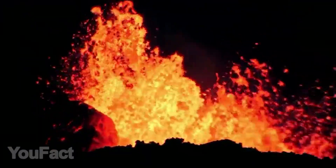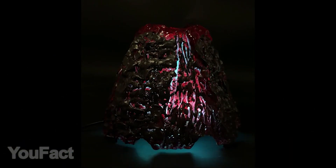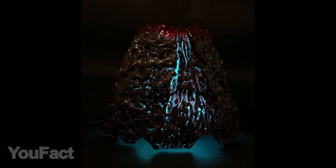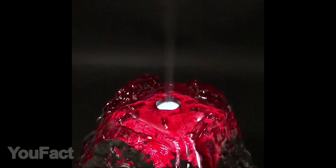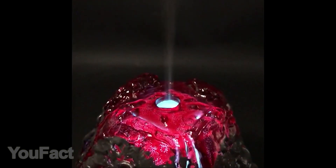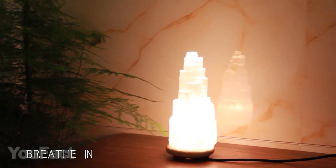Or maybe you want a night light that looks like a volcano. It can glow with several different colors like green, blue, or pink. Moreover, this thing also acts as an air humidifier. The gadget shuts off automatically when the water runs out, so this volcano won't set your house on fire.